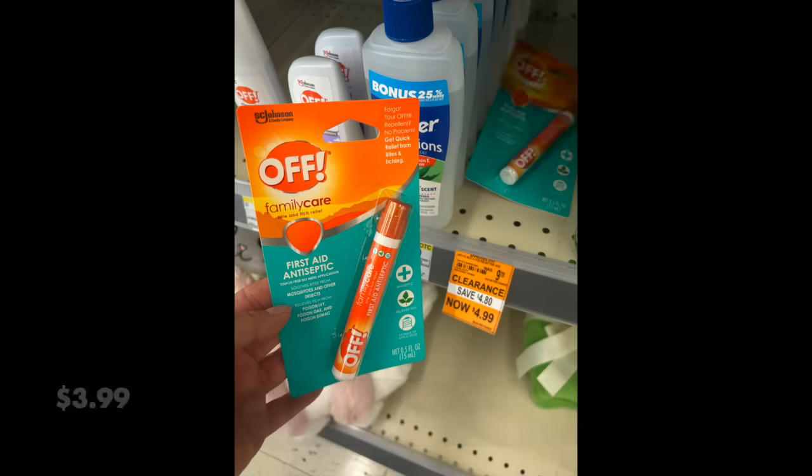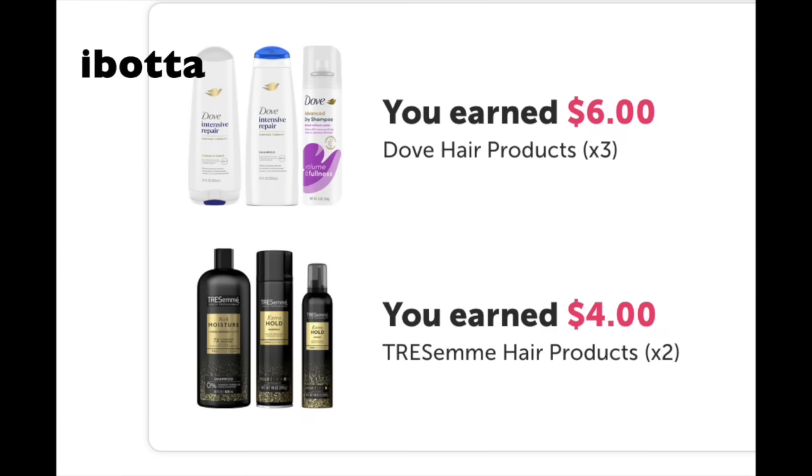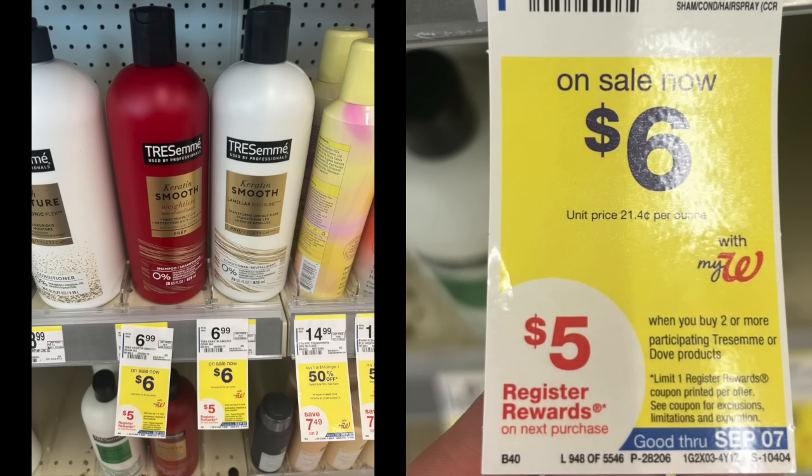Now we're going to talk about ibotta. We have a $2 rebate on the Dove and a $2 rebate for the TRESemmé. If you were doing last week's deal and you still have your receipts — up to a week post — you can still apply for those rebates. Both of these reset for me twice, so check your account and really double or triple check that you have these rebates before you do them.